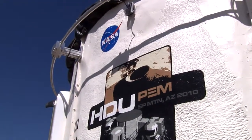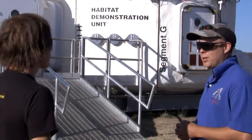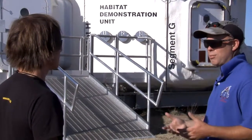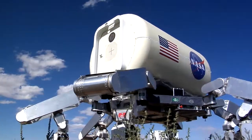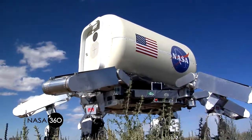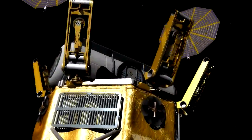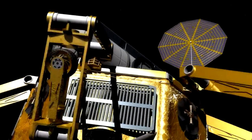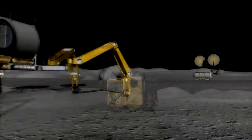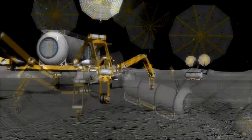You see on the side of the module the Habitat Demonstration Unit — that's the name of our project. In our project, we will probably test out a variety of modules. But this year, we're doing the Pressurized Excursion Module, which is a module that will be carried by the ATHLETE. The reason we use the word excursion is because it will be carried around by the ATHLETE and it will follow the rovers. And that's what we're simulating this year in the analog.